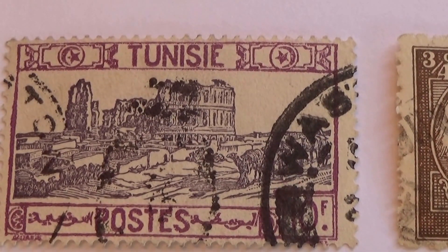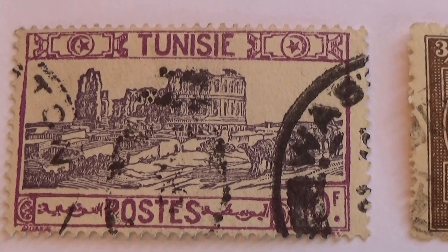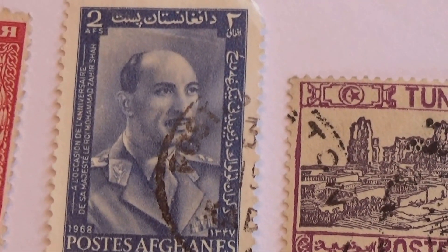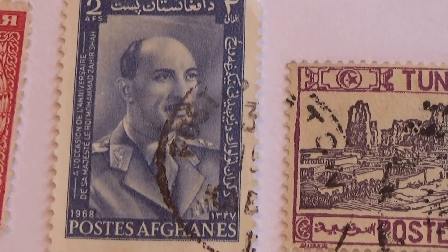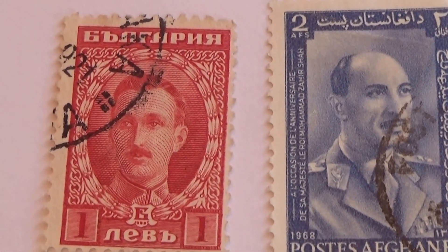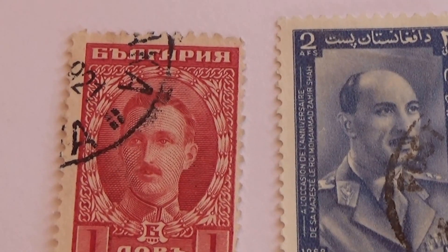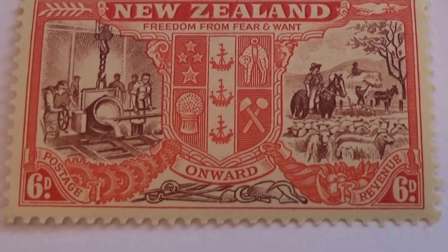Okay, look at this one — very different. Okay, here we have a 2A. And a beautiful one right here. Very nice.